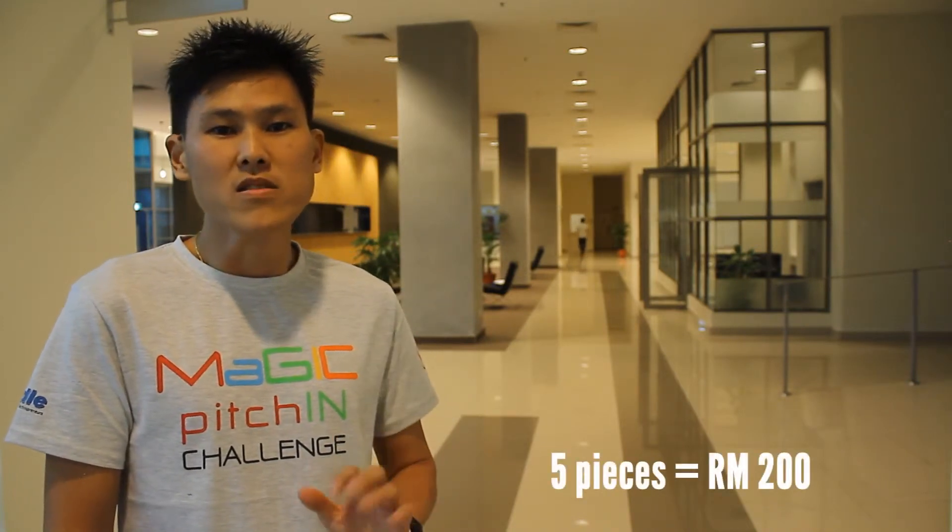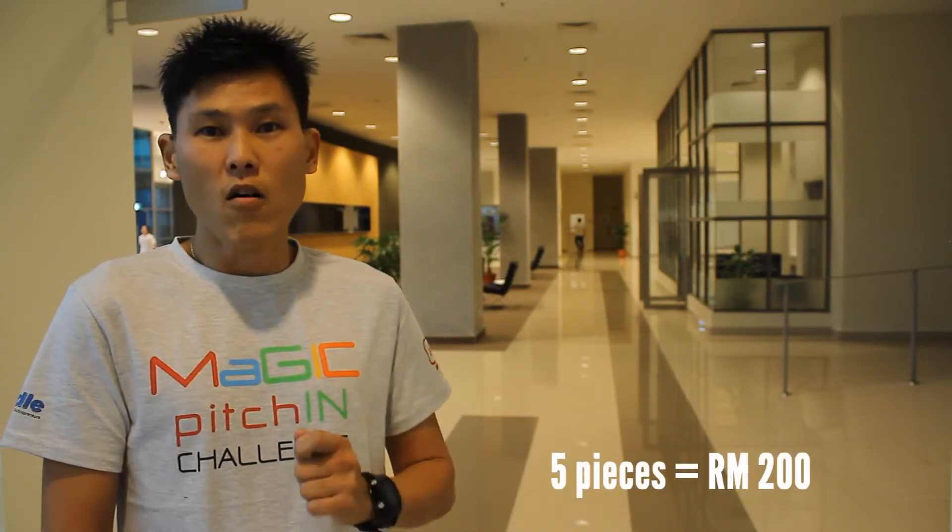Together with us, to help society, we target to raise funds to give away 300 pieces of the About Me Personal Tag to 10 old folks homes, Down syndrome homes, and also children's welfare homes. Contribute RM200 for every five pieces and we shall donate them on behalf of you.